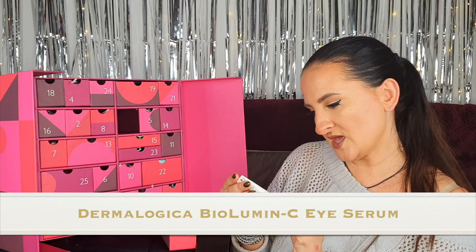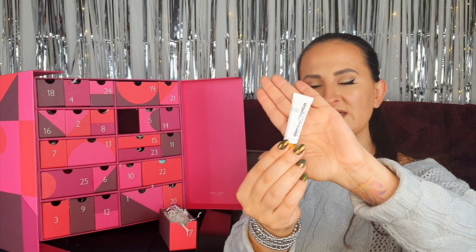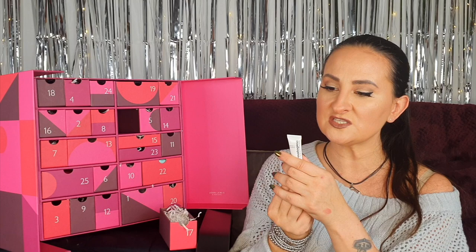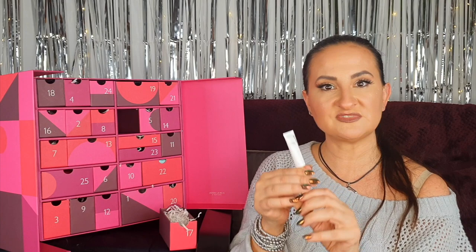Number seventeen: something tiny by Dermalogica — this is the Biolumine-C Eye Serum, 6 mils. For an eye product, 6 mils is actually a perfect size; I once had a 30 ml eye cream and used only a quarter of it before getting bored. This one brightens and firms the eye area, and I do like vitamin C products — they work quite well with my skin.